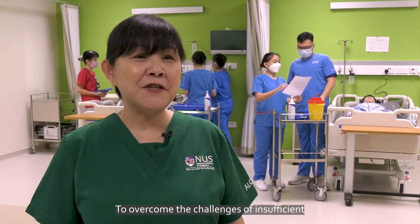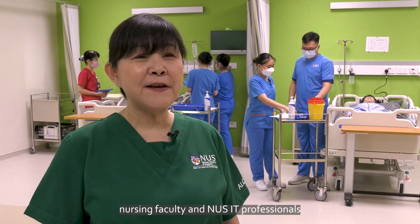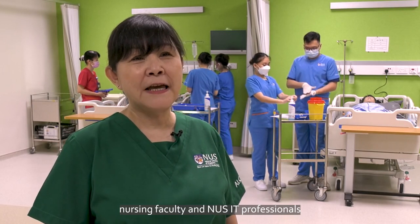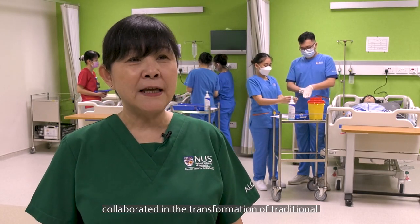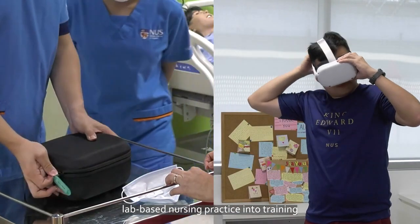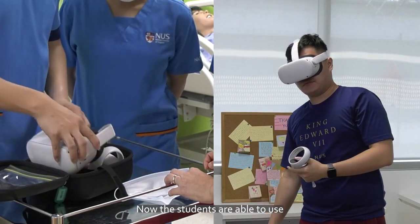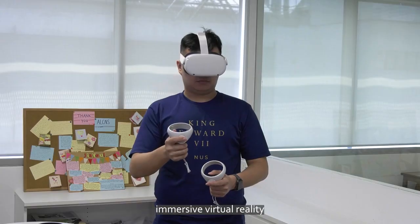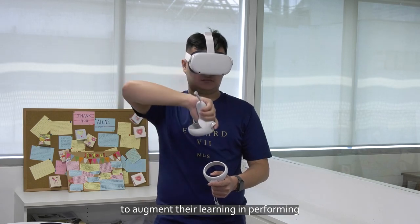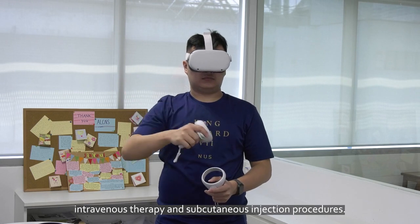To overcome the challenges of insufficient physical lab practice opportunity, nursing faculties and NUSIP professionals collaborated in the transformation of traditional lab-based nursing practice into training using immersive virtual reality. Now, students are able to use immersive virtual reality to augment their learning in performing intravenous therapy and subcutaneous injection procedures.